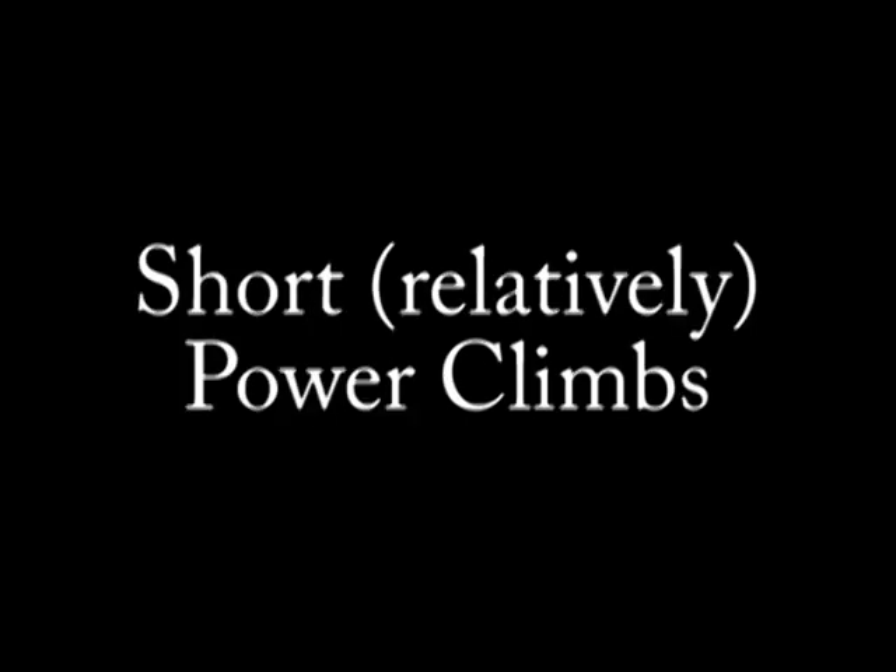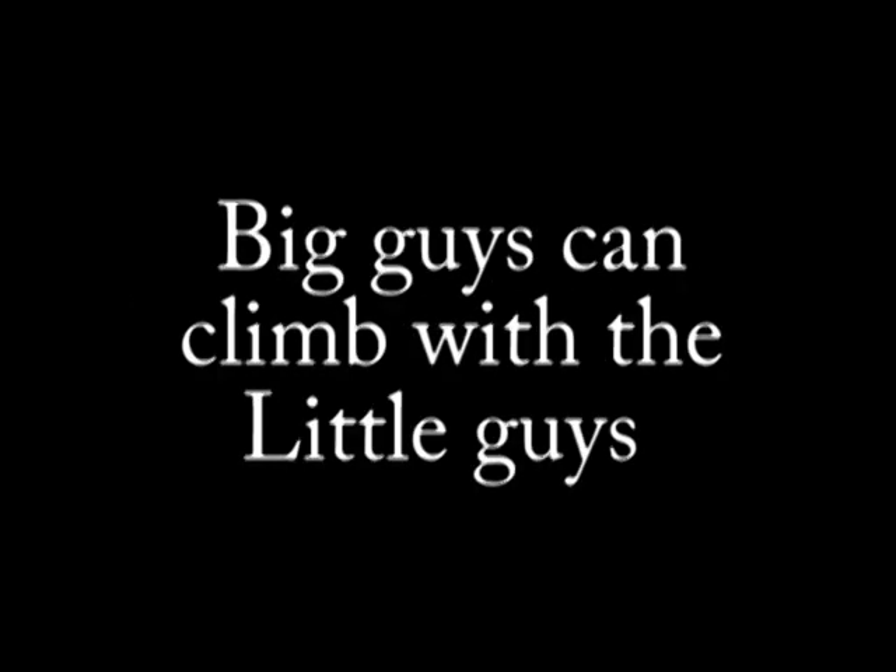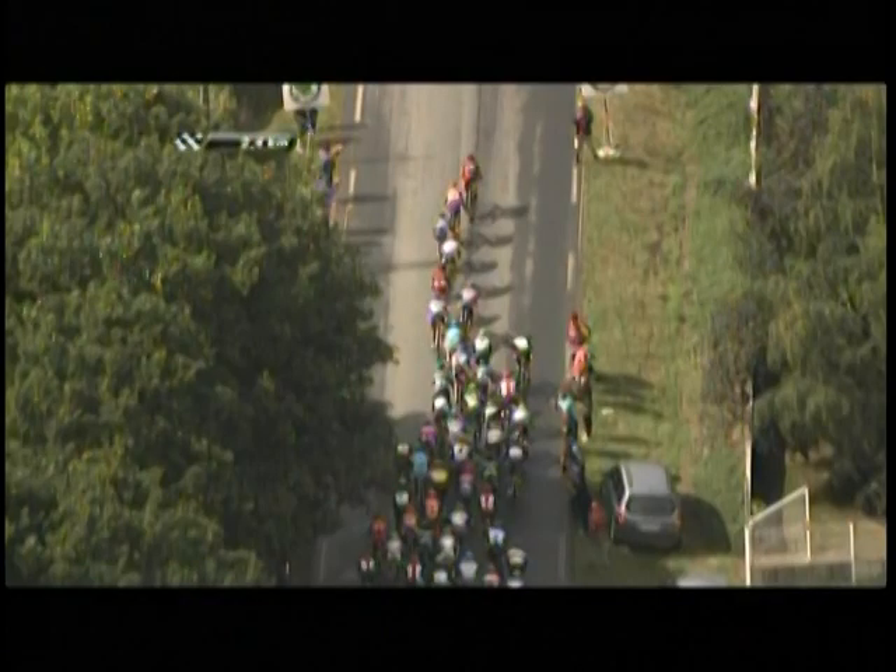Now we're going to move on to climbing. We're going to do a lot of climbing at this camp and a lot of us aren't really used to doing a lot of climbing. So there's two types of climbs: there's the relatively short power climbs and then there's the really long climbs. The first thing we're going to talk about is the relatively short climbs, and this is an example here in the pro peloton where the big guys like Thor Husshoft are able to climb a relatively short climb — 2k in this case — because it's really a good power course.